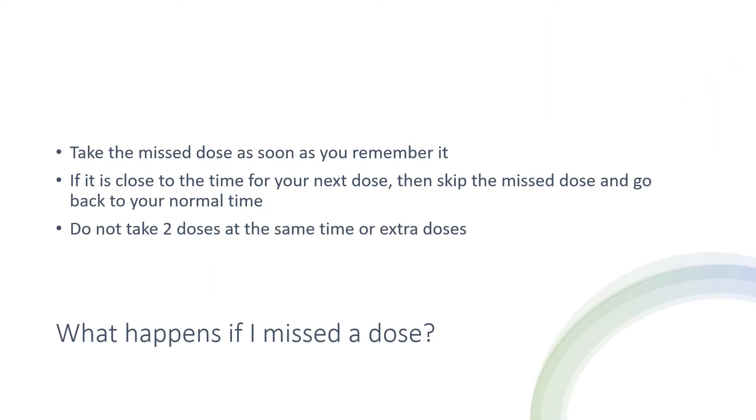What happens if you miss a dose? Take the missed dose as soon as you can remember it. If it is close to the time for your next dose, skip the missed dose and go back to your normal time. Do not take two doses at the same time or extra doses.